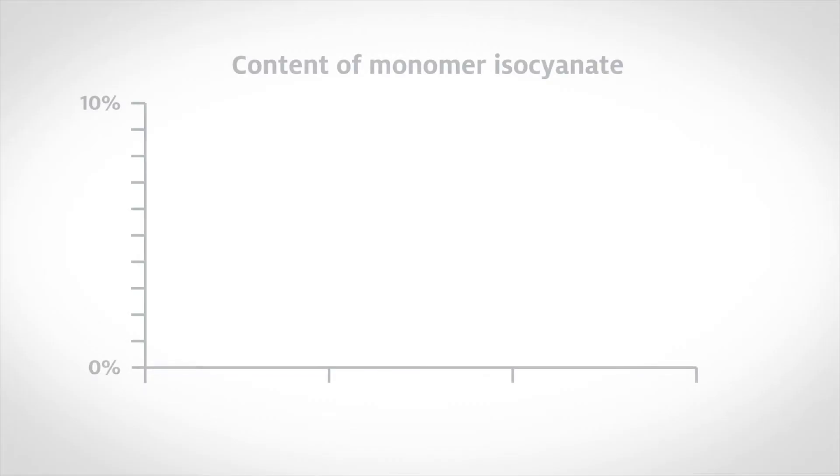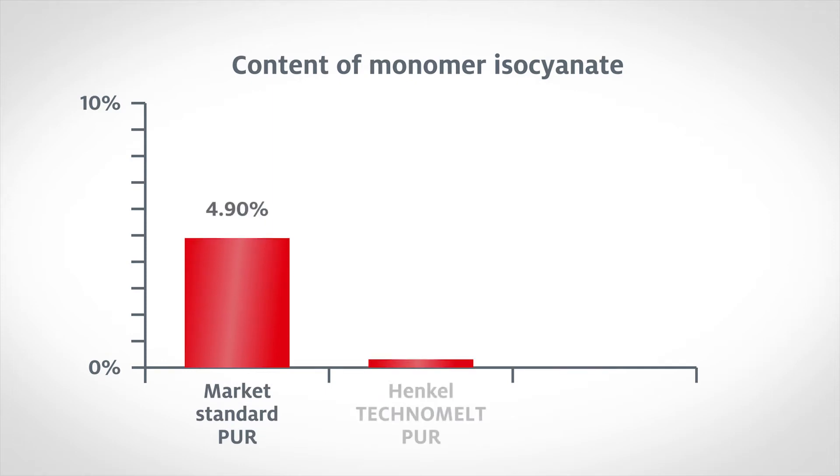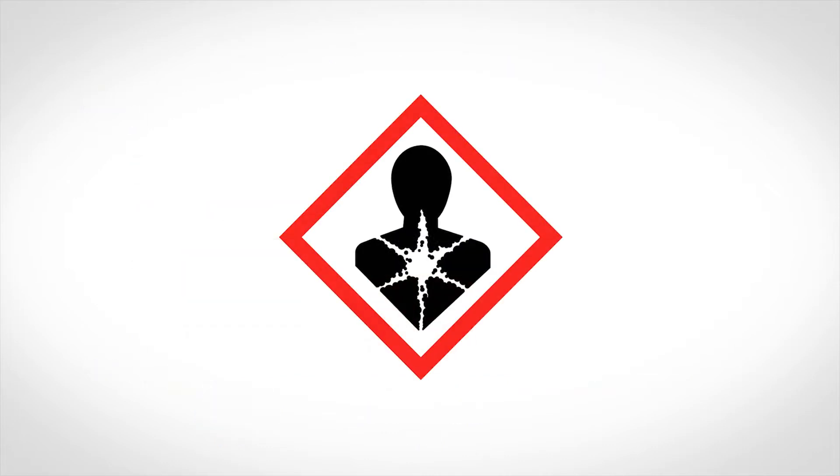However, conventional polyurethane hot melts have one drawback. When used, they release vapors from a substance known as volatile monomer isocyanate. These are harmful and pose a health risk to machine operators should sufficient safety precautions not be taken.